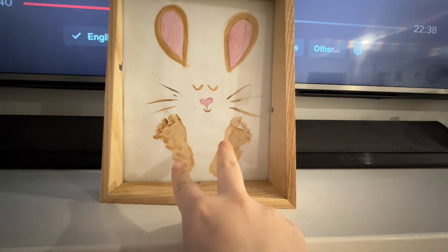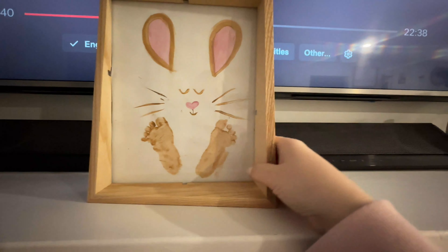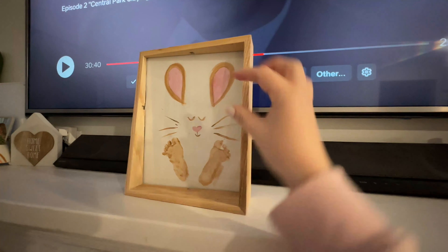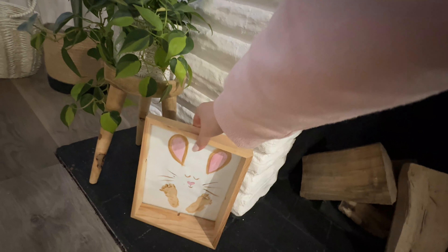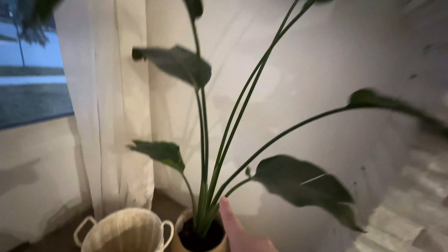I don't think I showed this in the vlog, but I made this today — it's Gemma's footprints. I painted it to look like a bunny. A couple extra paint spots got on there, but it's so cute — it looks like a mouse though. I think I should have elongated the ears a little bit. But that's something I've been wanting to do for about a week, so I finally got around to it.